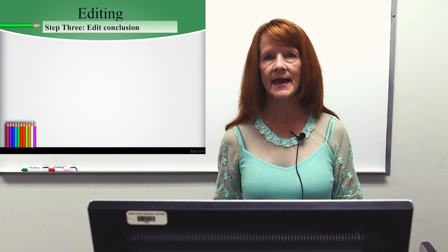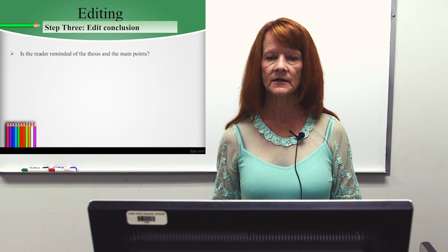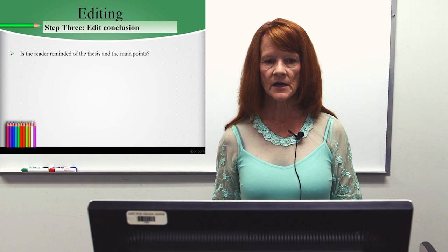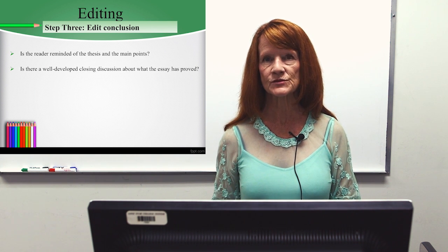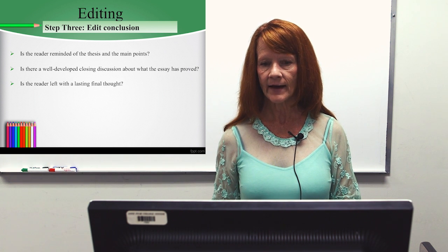Step three in editing is to edit your conclusion. Is the reader reminded of the thesis and the main points? Is there a well-developed closing discussion about what the essay has proven? Is the reader left with a lasting final thought?